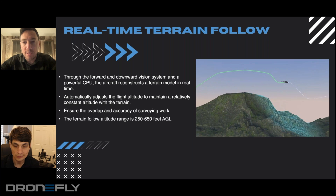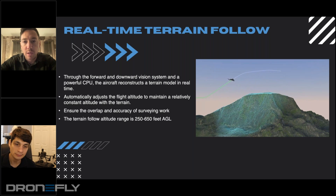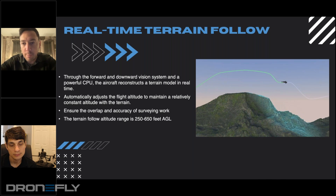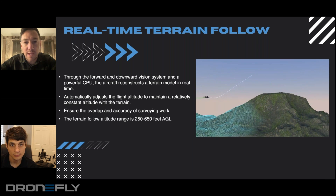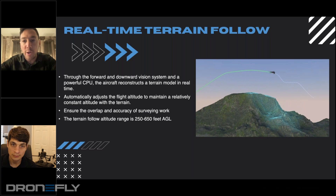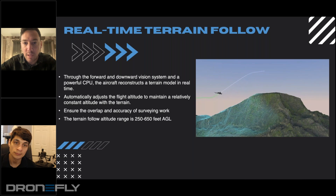Terrain following is not a new concept, but it varies as far as the reliability and trust that you can put into terrain following. Where do we stand with the Mavic 3 series of drones for terrain following, and how is it helpful when you're looking at crops that are most likely going to be pretty flat surfaces?